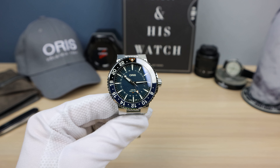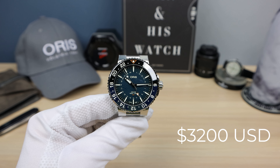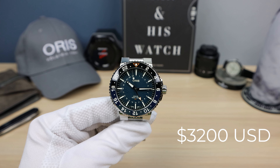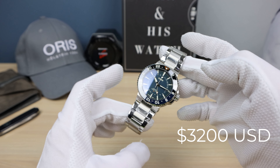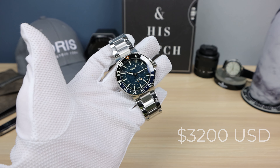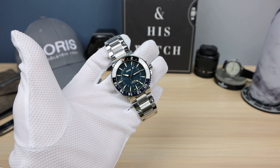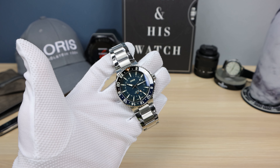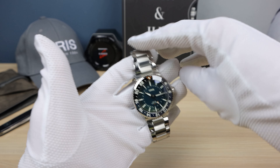Now the price: this one is $3,200 USD. So it's definitely in the entry-level luxury market, and it feels like luxury — a premium feeling watch. A little bit of that money is going to go to saving the whale shark. So you're doing a good thing for a good cause and getting a beautiful timepiece. That's a win-win.